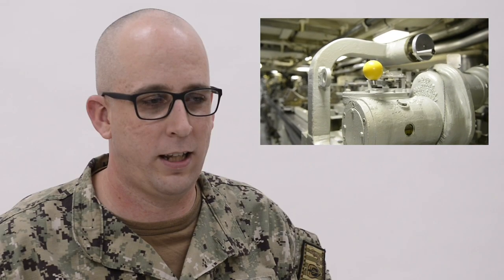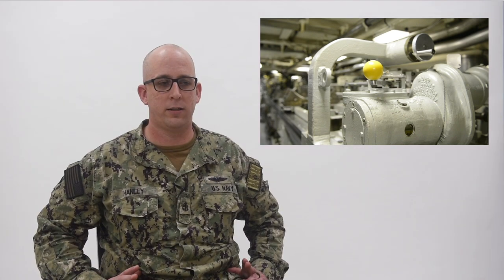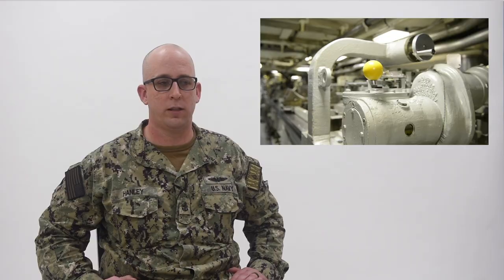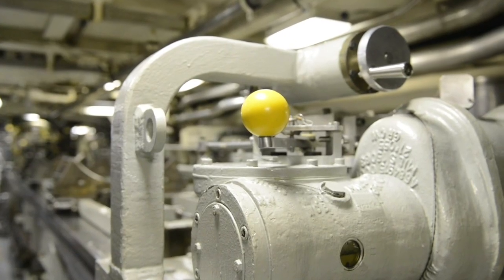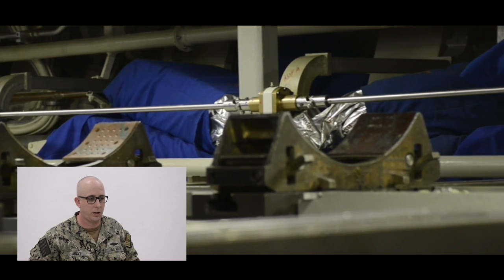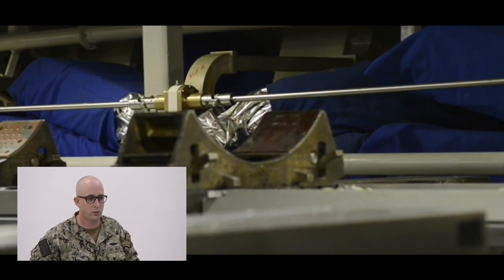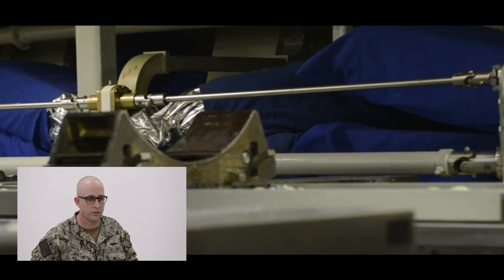What you're looking at here is the torpedo tube rammer. What that does is it attaches to the back of the weapon, and that's the primary method for pushing the torpedo into the tube or pulling it out of the tube when loading the weapon for launch. What you're seeing on the screen now is part of the torpedo loading system — that was the rammer and the pivot tray. That is the primary method used to tube load and unload the torpedoes into the tube when making preparations to launch.